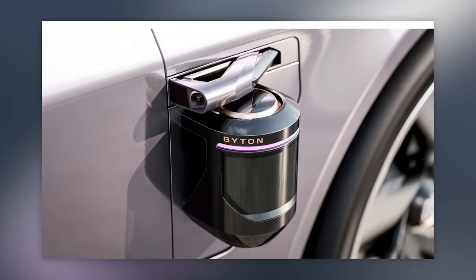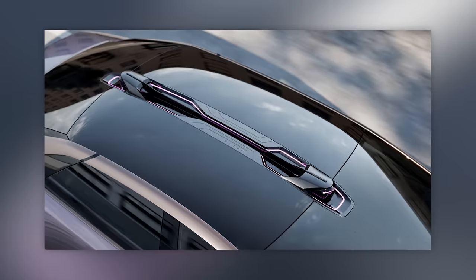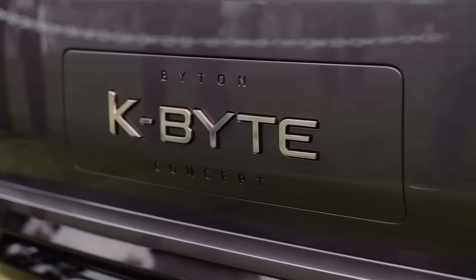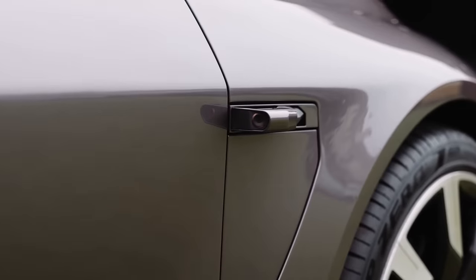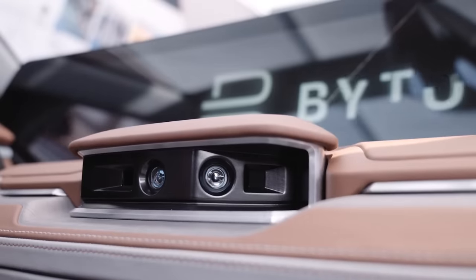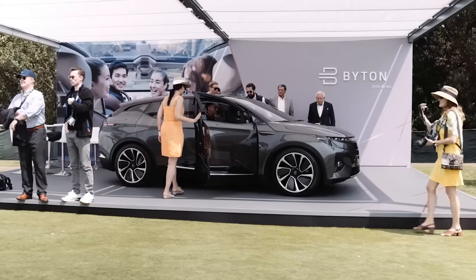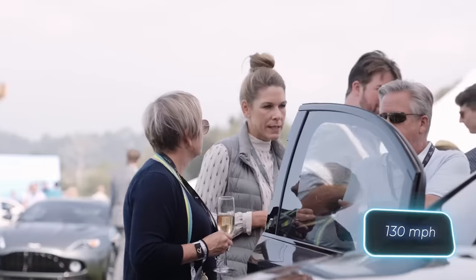Notably, it had at least four LiDARs, with two emerging from the fenders, and hardware designed for highest-level five autonomy. The all-wheel drive version promised a potent 470-horsepower engine, an impressive range of about 490 kilometers on one charge, and a maximum speed of 209 kilometers per hour.